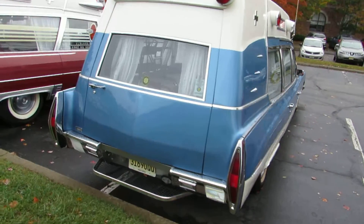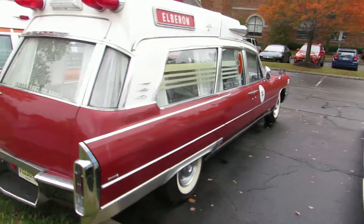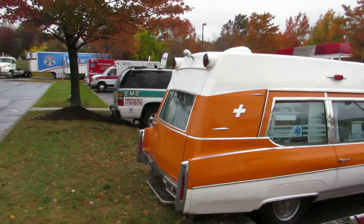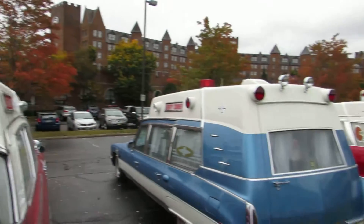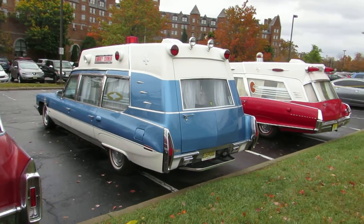I also have a video of the lights on so you guys can look at that as well. That is it — thanks guys for watching. I hope you liked the video, please like it and subscribe and I will see you later.